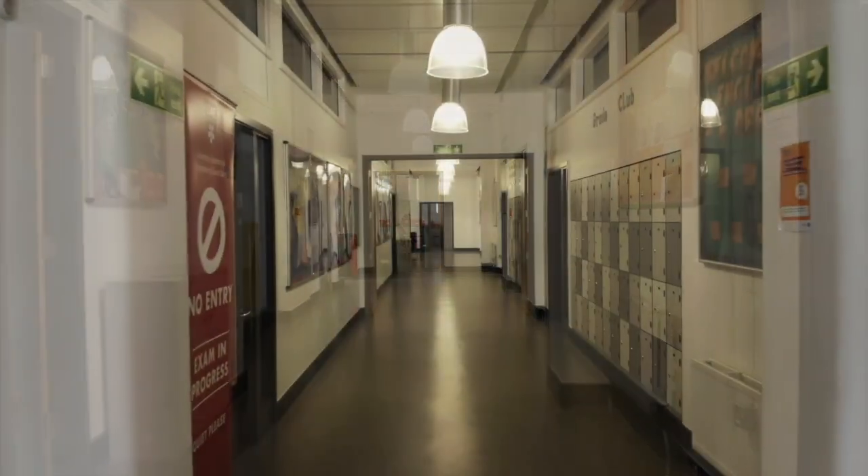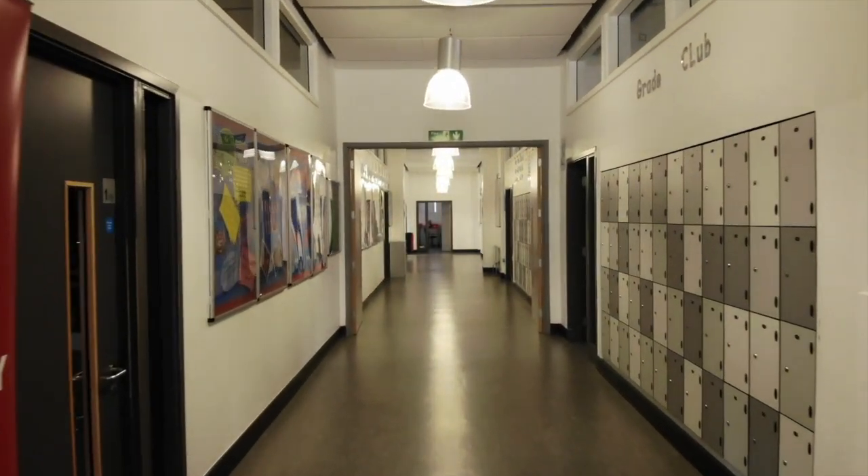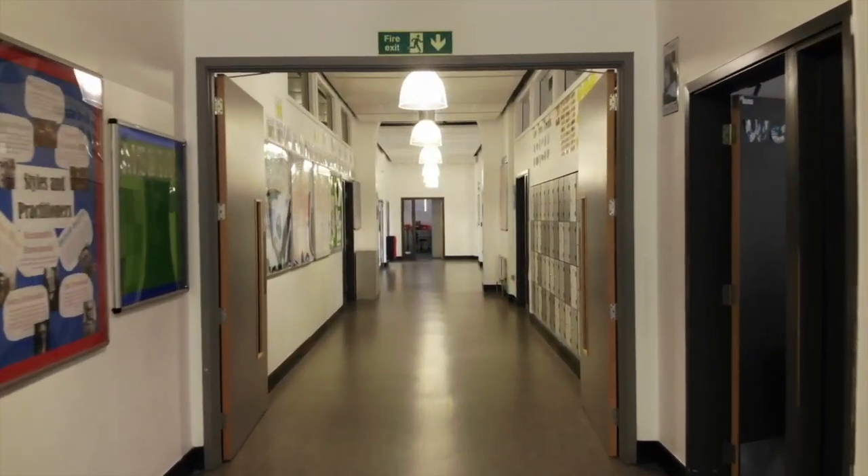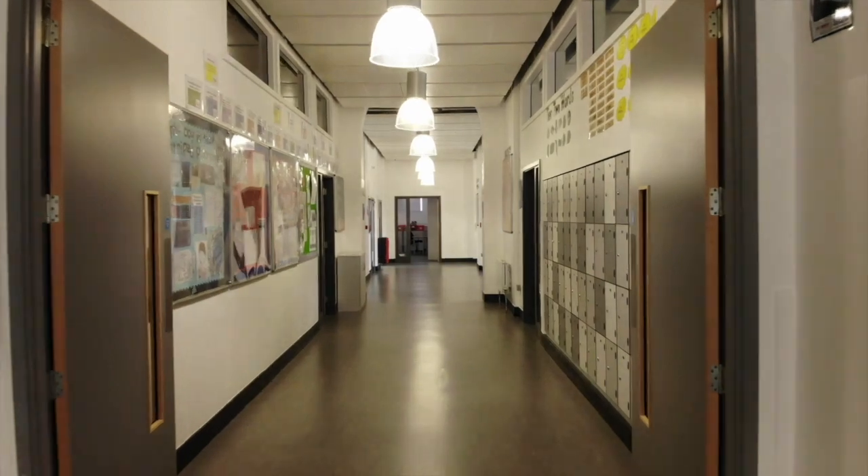The final floor is the second floor of the retained building, which houses the maths department. You'll spend time here developing your logic and improving your numeracy.